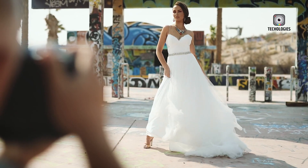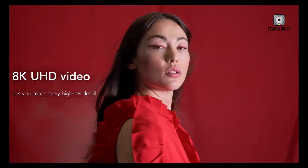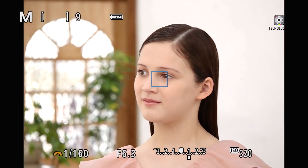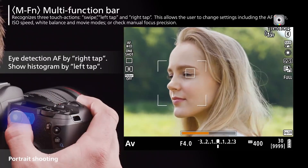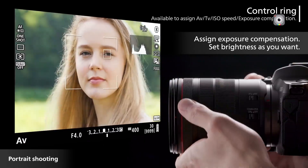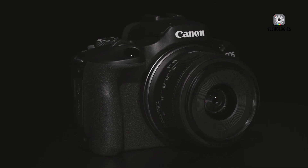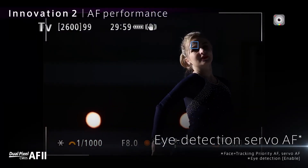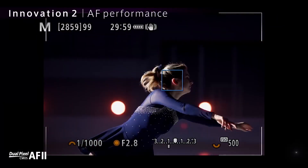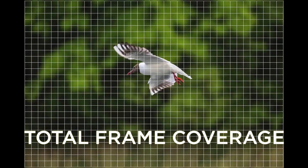Canon's original EOS R1 earned its place as a fast, reliable, and professional-grade flagship camera, built as a workhorse designed for photographers who prioritize precision, speed, and durability. However, the camera industry is evolving at an unprecedented pace, and competitors have introduced new technologies challenging the status quo. Sony's introduction of the A93, a full-frame mirrorless camera featuring a global shutter sensor, set a new benchmark for speed, autofocus accuracy, and image fidelity by completely eliminating rolling shutter distortions — fundamentally changing what the market expects from a high-end mirrorless camera.